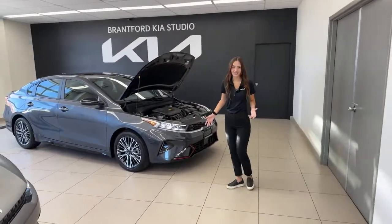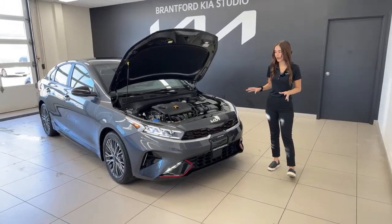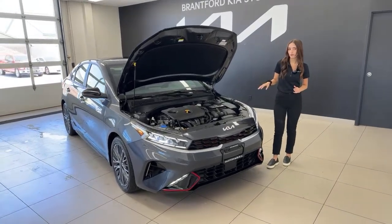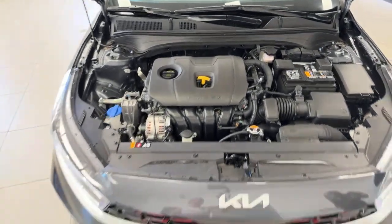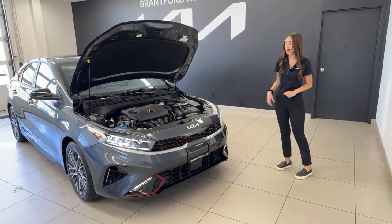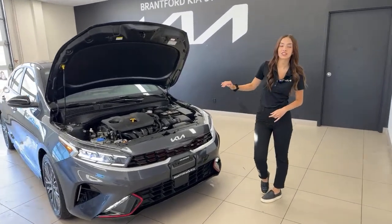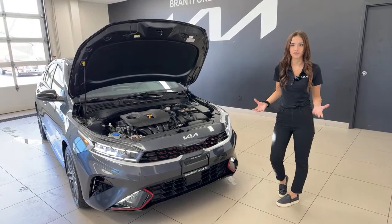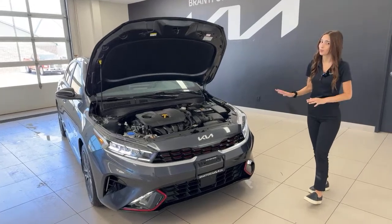The GT Line and GT Limited are very different beyond just styling. Under the hood, we have a two-liter four-cylinder gasoline engine with 147 horsepower and 132 pound-feet of torque. If you want something more peppy, the GT Limited has a 1.6 turbocharged engine with a seven-speed dual-clutch transmission. This vehicle has an IVT transmission, which is great for fuel efficiency, super smooth on the highway, and actually very responsive — not boring at all like some other manufacturers.